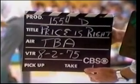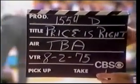This is The Price is Right, production number 1554D, and it's take one.